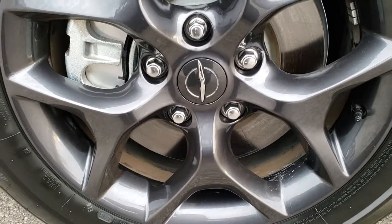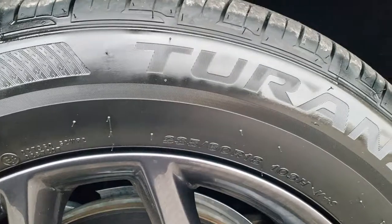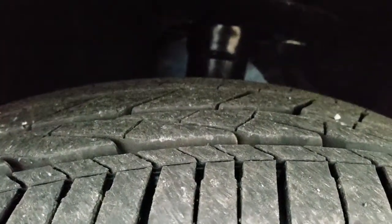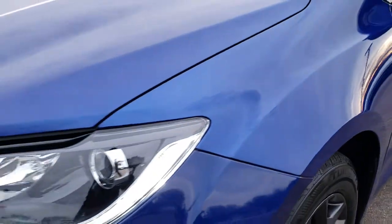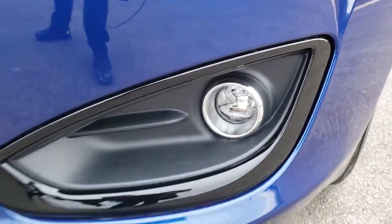This one comes with the 18-inch painted S Appearance Group alloy rims, 235-60 R18 Bridgestone Turanza tires with just about all the tread left. Lots of tread left — very low miles on this vehicle. No dents or dings on that front fender. You can see it has the LED running lights, the projector headlamps, and the LED fog lamps.